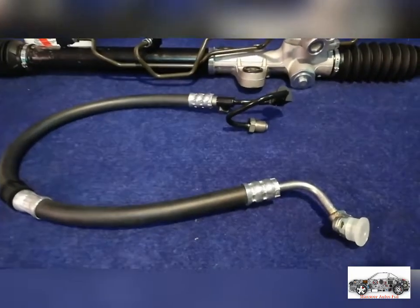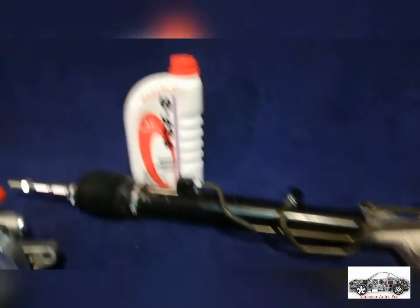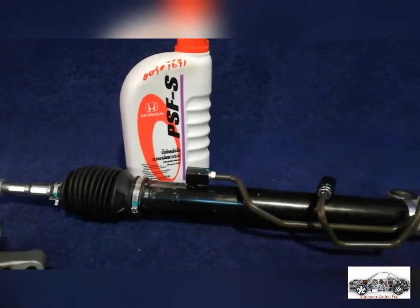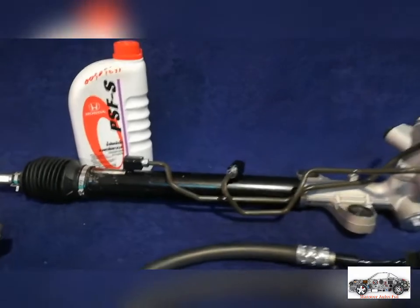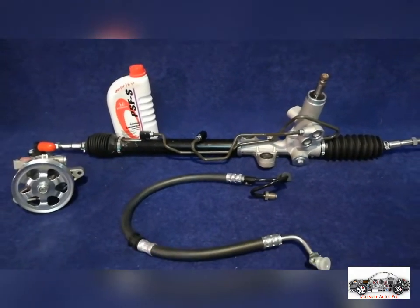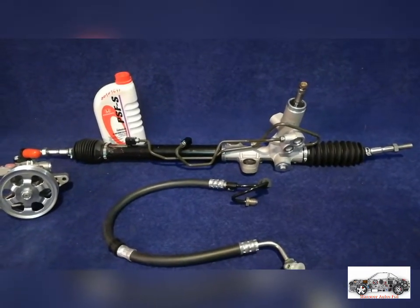This is the Honda Civic Reborn's genuine steering fluid. Using this system will be long lasting and the performance will be better. These are the Honda Civic Reborn's complete steering overall parts.